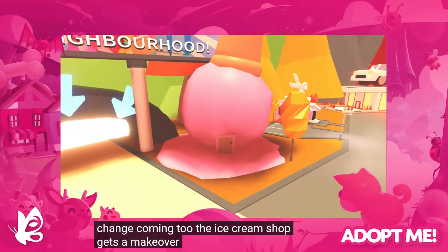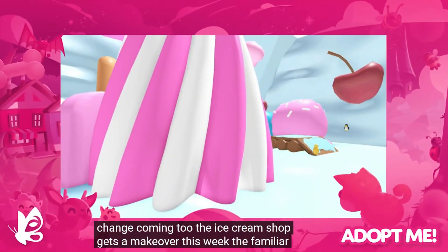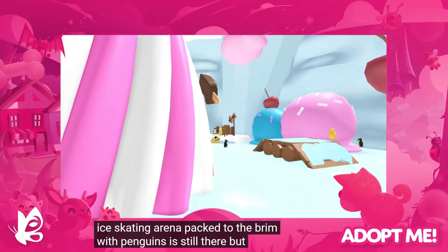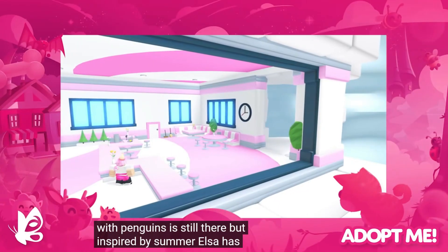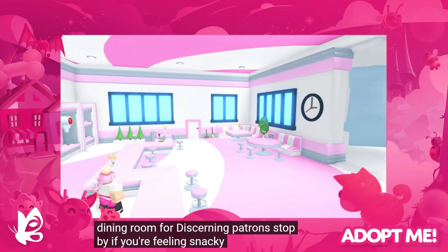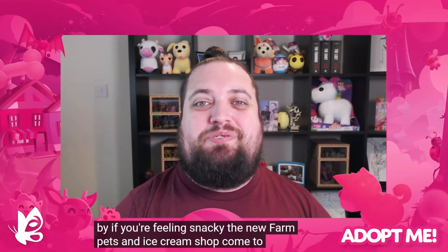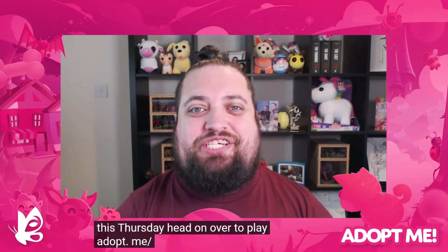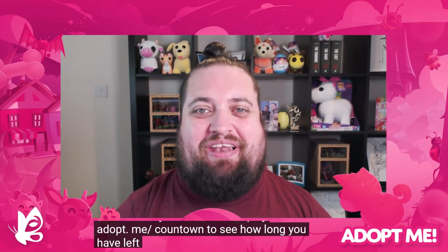We've also got a more permanent change coming to the ice cream shop. It gets a makeover this week with the familiar ice skating arena packed to the brim with penguins. They are still there, but inspired by summer, Elsa has added a new dining room for patrons to stop by. If you're feeling snacky, the new farm pets and ice cream shop will be coming to Adopt Me this Thursday.